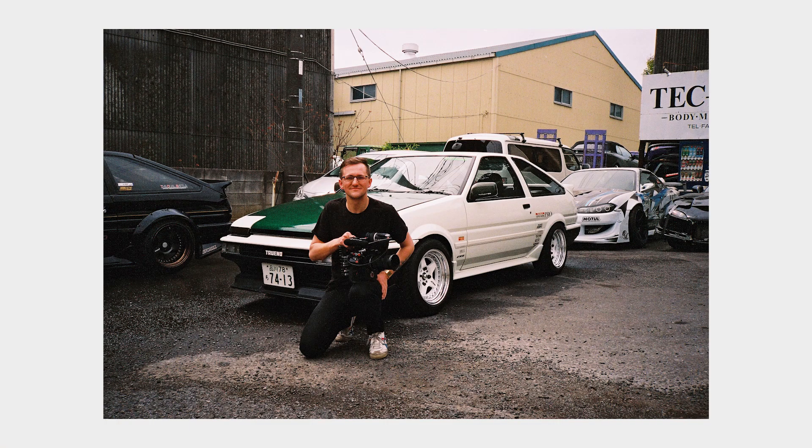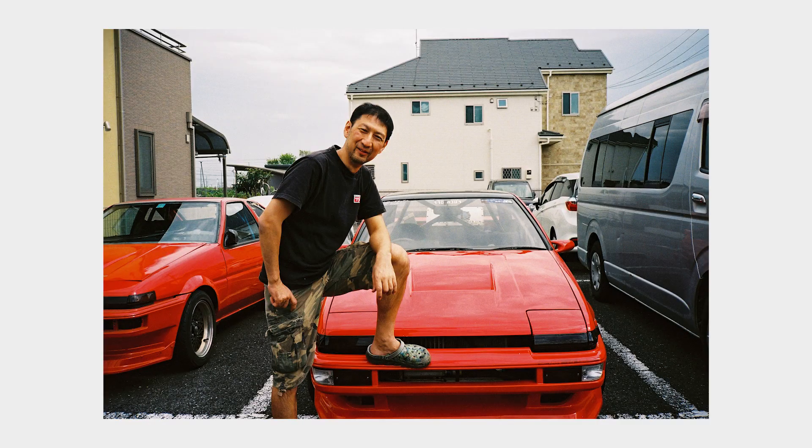There are quite a few special AE86s out there — cars like Suchia-san's, the Drift King's Street 86, his Mamego, or the red drift machine from Running Free 86, Kaichou-san. But let's say you wanted a special 86 from the factory, one from Toyota — well then you'd get something like this.